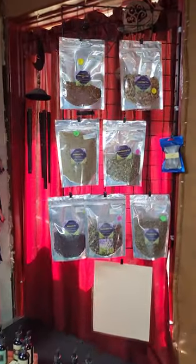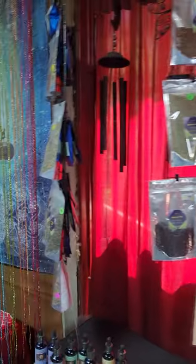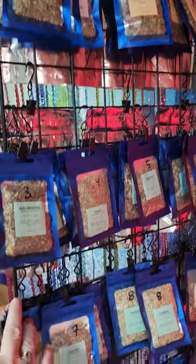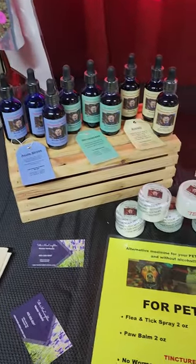So here we have all the yum yum teas, more teas, and of course our legal smoking blends. The pad mats.